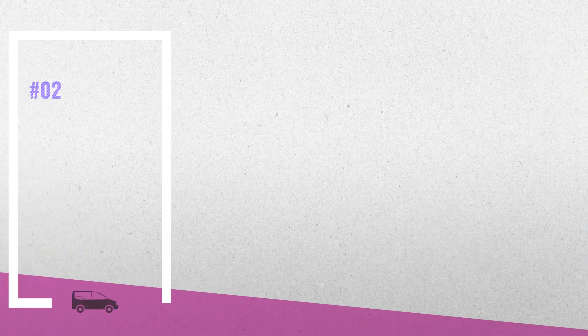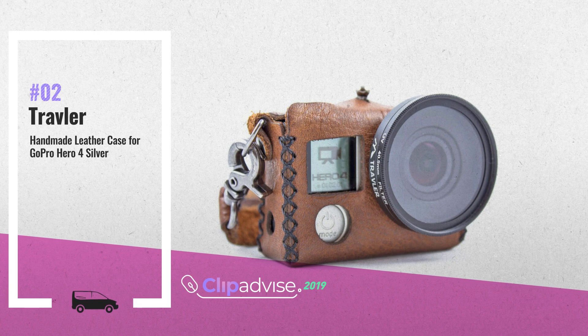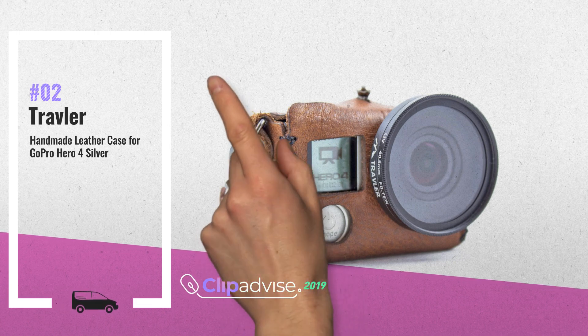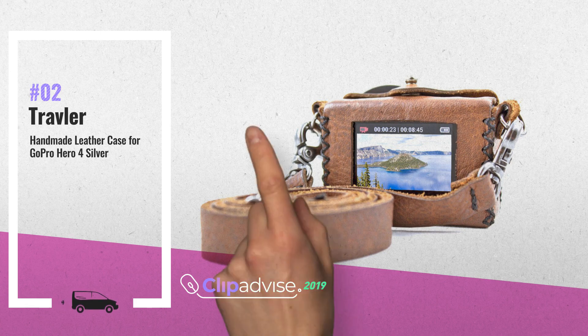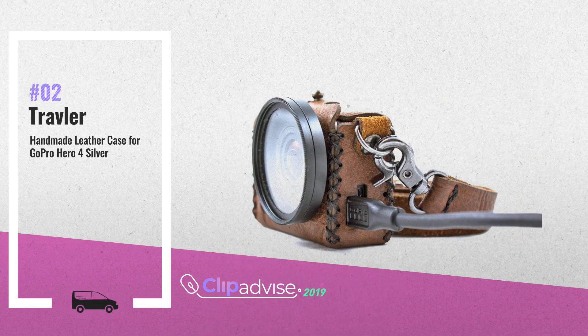Number 2: This vintage-inspired hand-stitched leather case is designed to carry your GoPro. We make all of our products using hand-selected premium top-grain leather. Fits Hero 4 Silver, by Traveler.